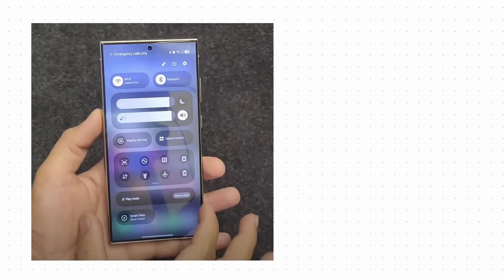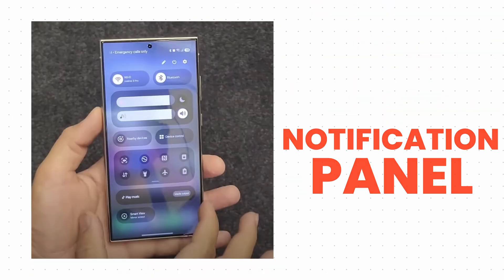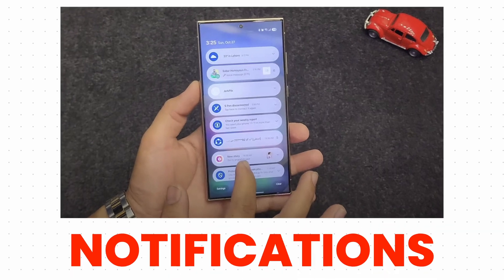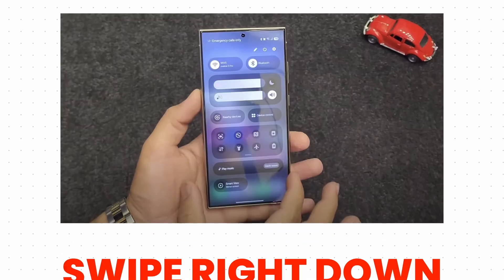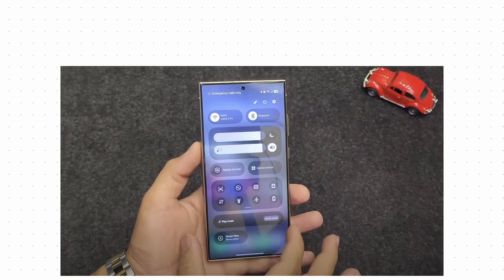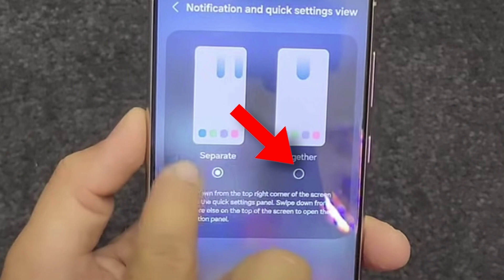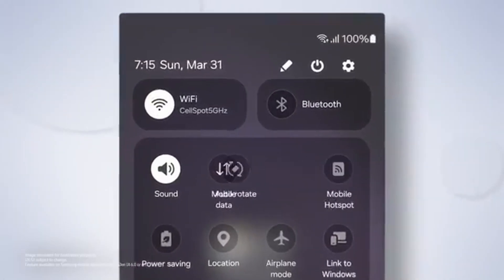Top of the list is the notification panel — it's changed. It looks more like iOS, where if you swipe from the left you get notifications, and if you swipe from the right you get quick settings. But if you hate this feature, no problem. Samsung also gave us an option to merge these settings like One UI 6.1, which is a big plus since a couple of people don't like this update.